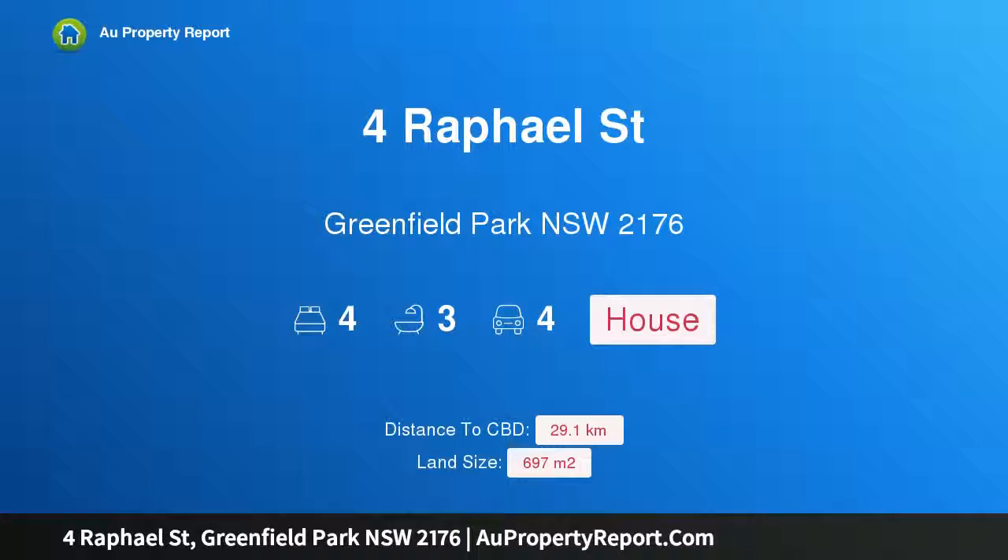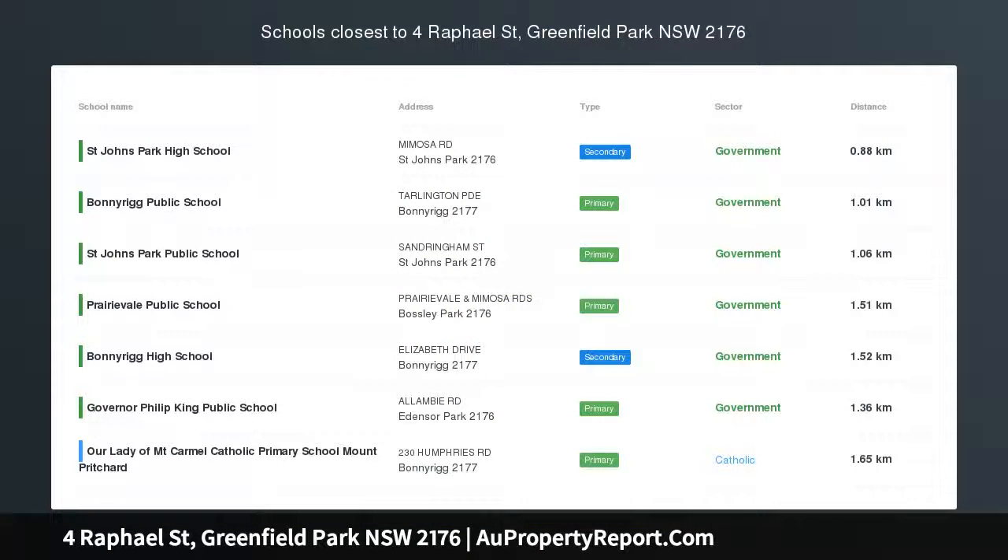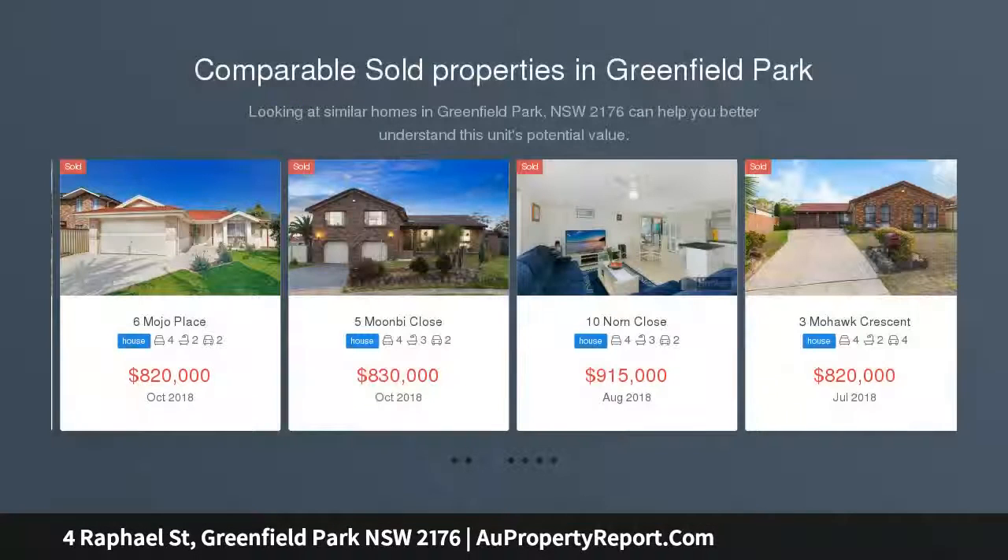I am glad to introduce this property at Raphael Street, Greenfield Park, New South Wales 2176. A single-level brick home on a 697 sqm block, this thoughtfully constructed home is one not to be missed, featuring oversized bedrooms, well-appointed bathrooms, and a huge kitchen. This home won't last long.